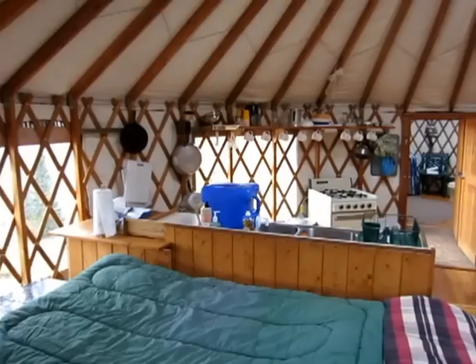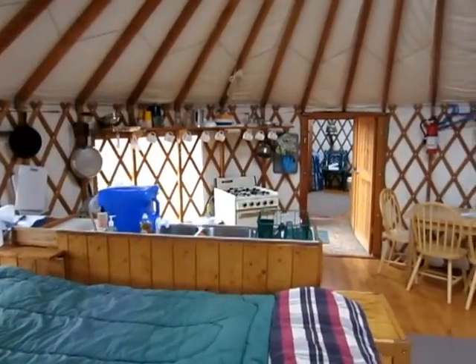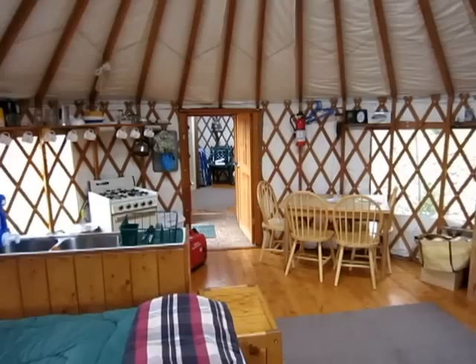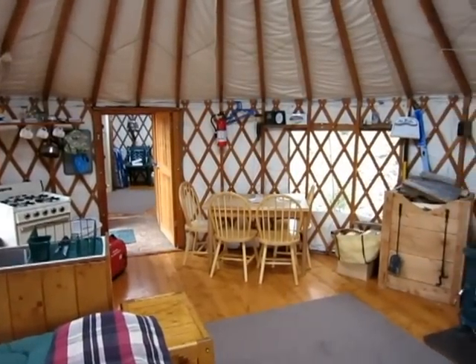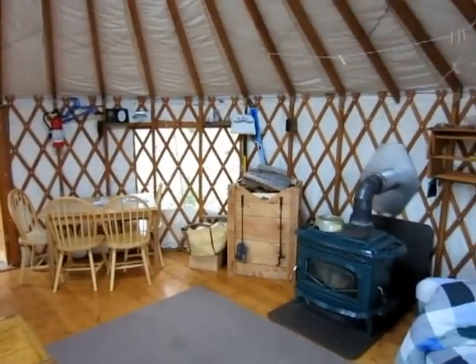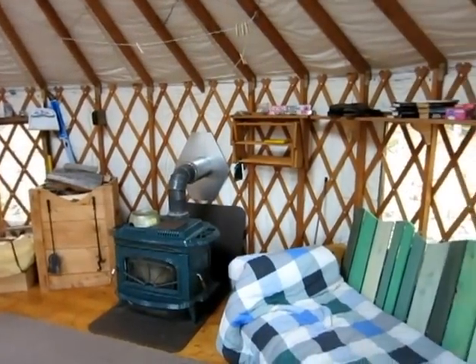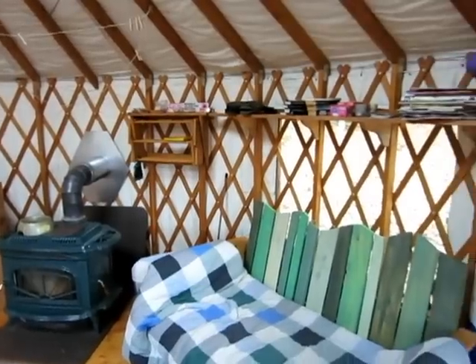I'm going to do a 360 panorama first just to give you an idea, and then we'll walk through and describe each feature. Living in a round structure is something really cool — it's kind of hard to describe. You have to experience it.